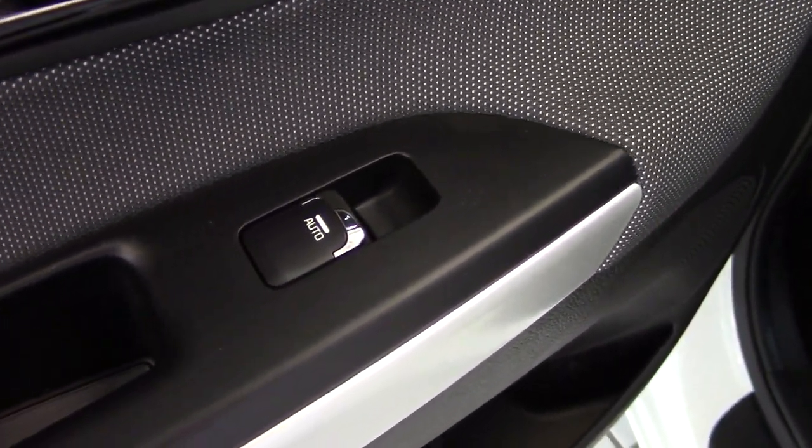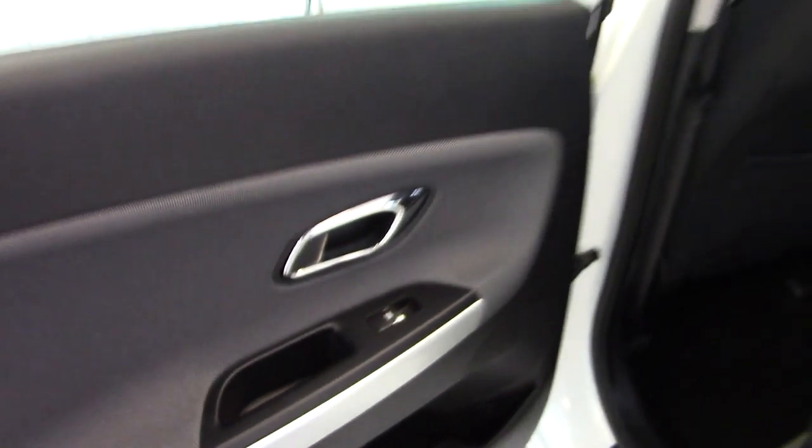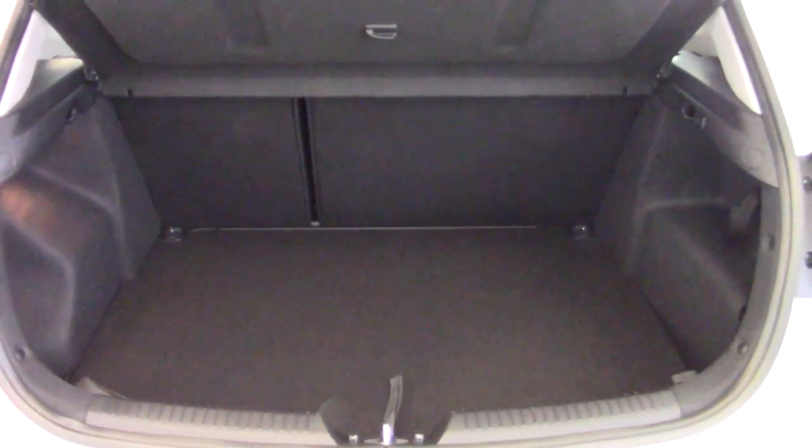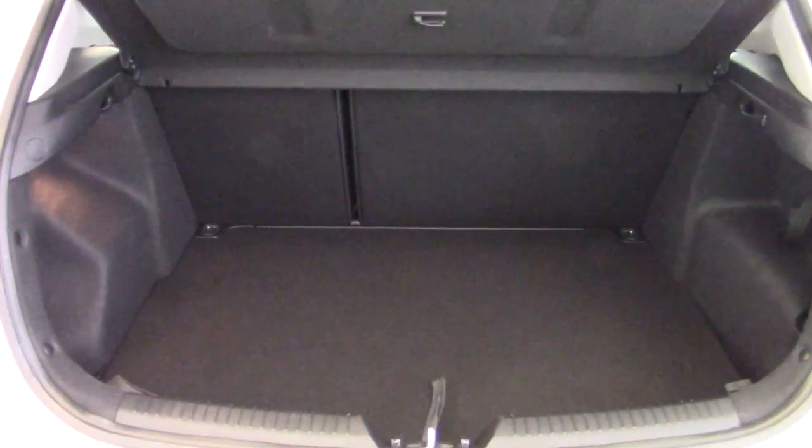The electric rear windows are auto one-shot up and down. There's a very good sized boot on the Kia Ceed, and you can also extend that by folding down the rear seat. It's very clean and tidy in here with no scuffs or scratches anywhere. There's also more storage space underneath the boot floor, and the bumper top and boot aperture are all in lovely condition.